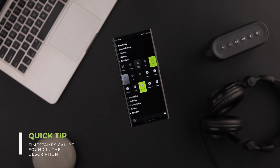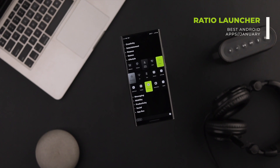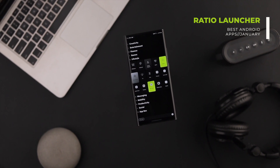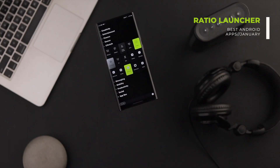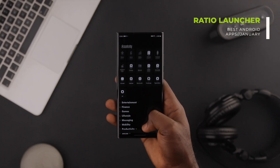The first app we want to talk about is the Ratio Launcher. If you want to have a fresh Android home screen with a different look and feel from other launchers you've experienced in the past, Ratio is the launcher for you. The overall look and feel of this launcher is unique and pleasant.